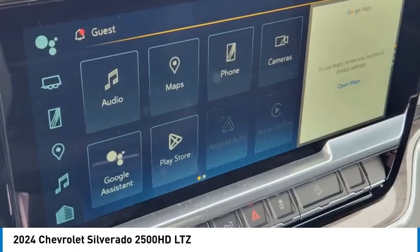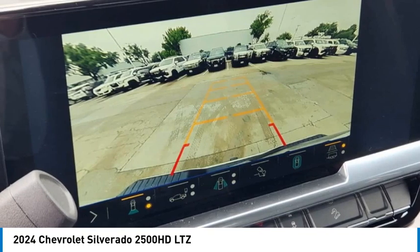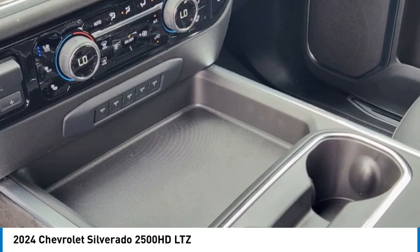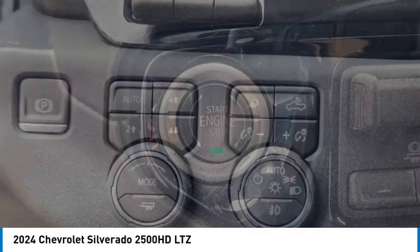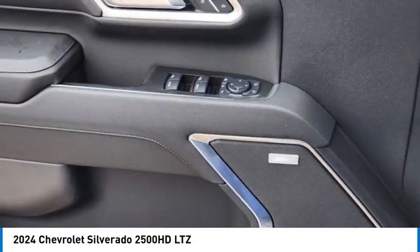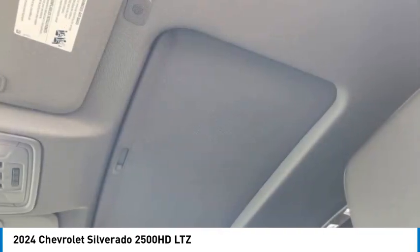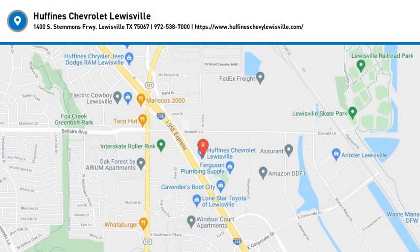If you like it online, you'll love it in your driveway. Take it for a spin today. I'll see you then.